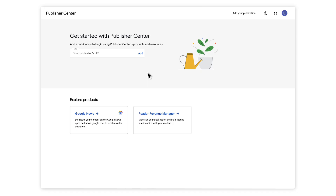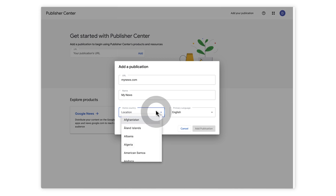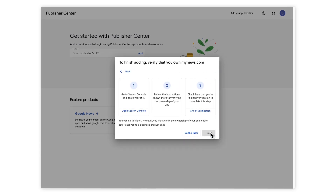So how do you get started in Publisher Center? First, enter your news site URL and click Add. Enter your publication's name — the name you type in will be what's displayed on Google News. Under Country, select where your publication is headquartered. Check the box to certify and click Add publication. Last, verify your site with Google Search Console. And that's it — you've added your publication.